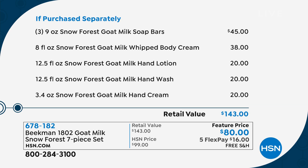Then you're getting a full-size tube of the goat milk hand lotion, that's another $20. Then you're getting a bottle of the goat milk wash, which is good for hand or body — that's $20. And a full-size bottle of the goat milk lotion, which is good for hand or body — that's $20. This is over $140 for only $80 today. Think about that.